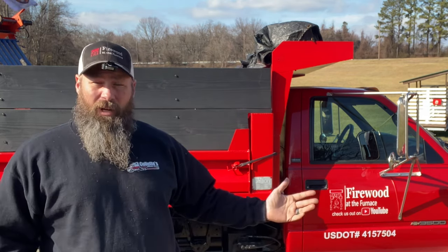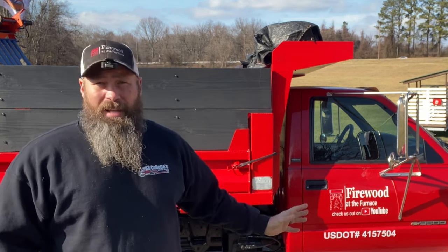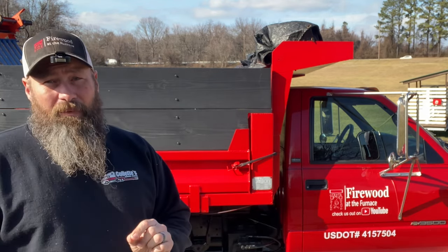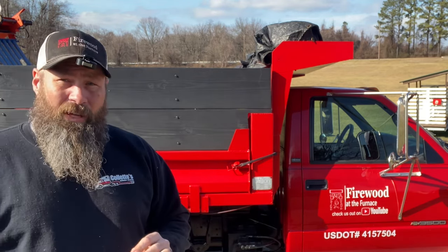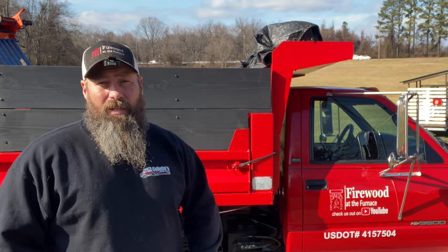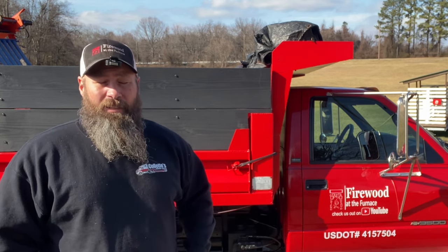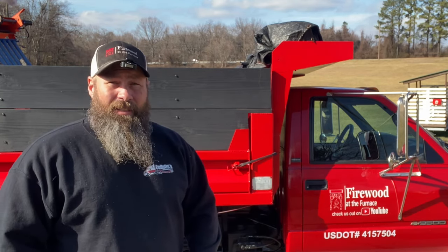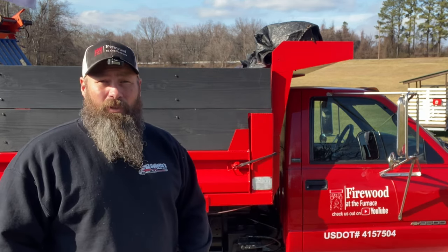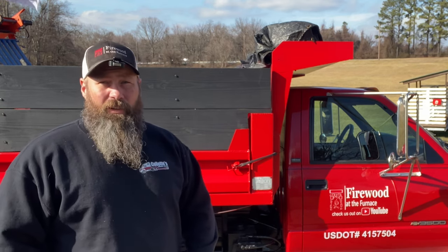So we're going to start at the front, work our way around systematically and methodically, and I'm going to point out some things that you should know. I'm not going to cover every single little detail because this video would be very long, but I'm going to cover the basics and the main things that you can identify with no training at all — things that might be in question with your vehicle. Let's start at the front and talk about what's going to happen when that officer approaches you for the very first time.